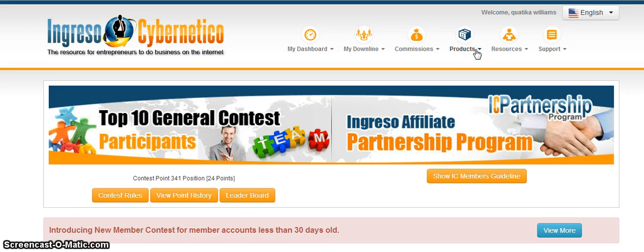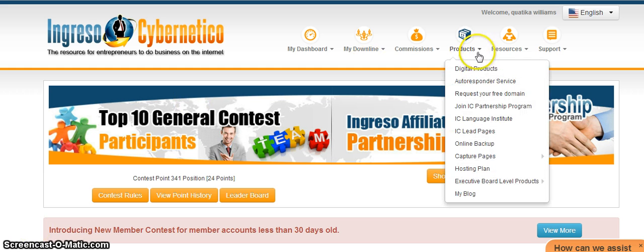Hey guys, Quatika Williams here, bringing you another video on Ingresso Cybernetico's amazing products and also different ways you can get paid with Ingresso. First off, they have their digital products that you can resell for 100%. They have an autoresponder service. You can get a free domain with your Ingresso account. You can also join their IC partnership program and get paid that way.